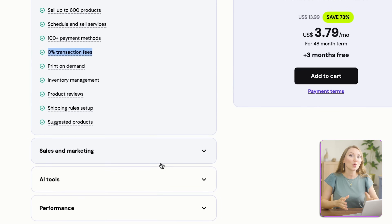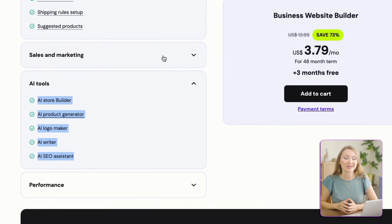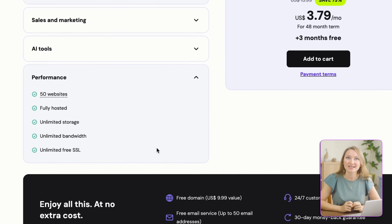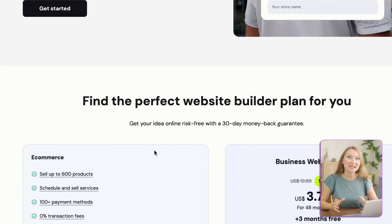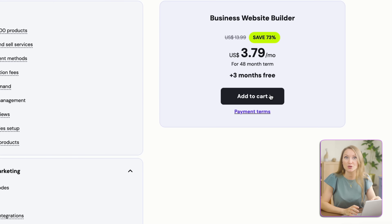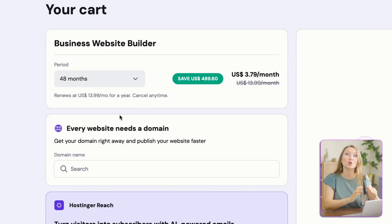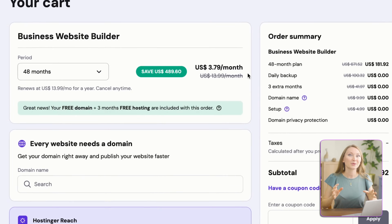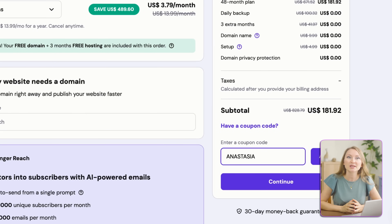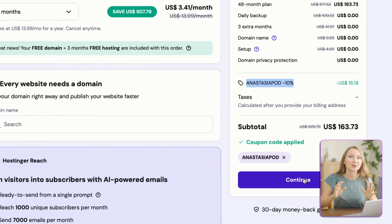It also includes a free domain name and SSL certificate. You also get access to additional AI tools, including AI Writer to compose SEO-friendly copy, AI Logo Maker to create a high-quality logo, AI Heatmap to predict visitor behavior, and marketing integrations with Google Analytics and Facebook Pixel. They offer a 48-month plan so you get the best monthly price — prices increase on renewal, but this way you lock in the best rate for more time, plus you get three months for free. Use my exclusive coupon code ANASTASIAPOD for an extra 10% discount. They offer a 30-day money-back guarantee, so it's totally risk-free.